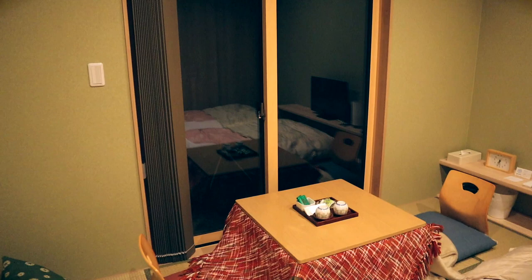Out there — you can't see it right now — but I think there's a lake. Anyway, we'll check it out tomorrow morning, but I'm so excited about the kotatsu.